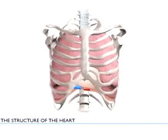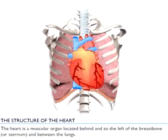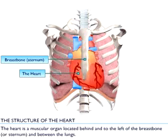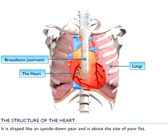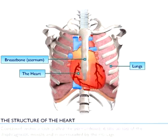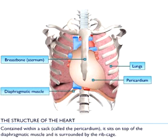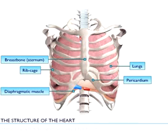The structure of the heart. The heart is a muscular organ located behind and to the left of the breastbone or sternum, and between the lungs. It is shaped like an upside down pear and is about the size of your fist. Contained within a sac called the pericardium, it sits on top of the diaphragmatic muscle and is surrounded by the ribcage. These structures all serve to protect the heart.